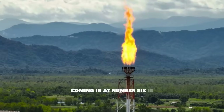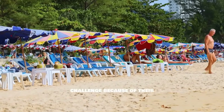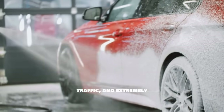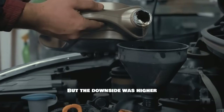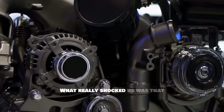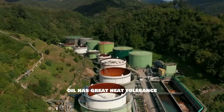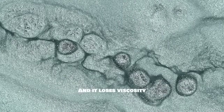Coming in at number six, Malaysian synthetic oil gave us some surprising results. Malaysia faces a unique challenge due to tropical heat — their oils are specifically formulated to survive 90–100°F ambient temperatures, heavy humidity, long idling periods, and extremely hot oil pans. This gave Malaysian oils excellent high-temperature stability in our tests. However, the downside was higher volatility, slightly weaker detergent systems, and only moderate wear reduction. Malaysian oils resisted sludge better than UK oils but didn't protect against cam wear as effectively as Japanese or German oils.